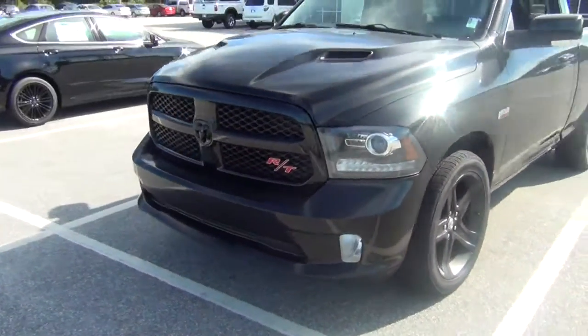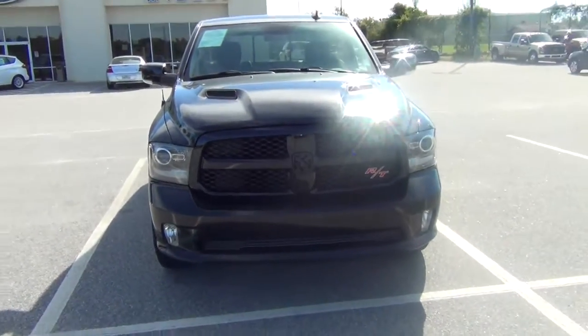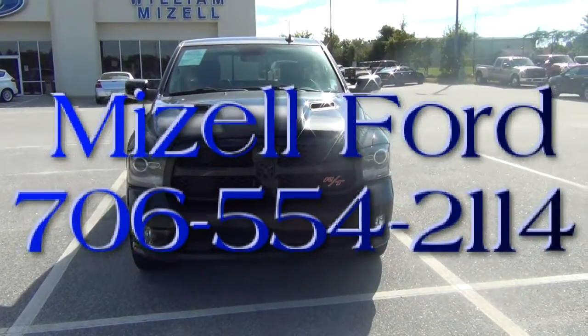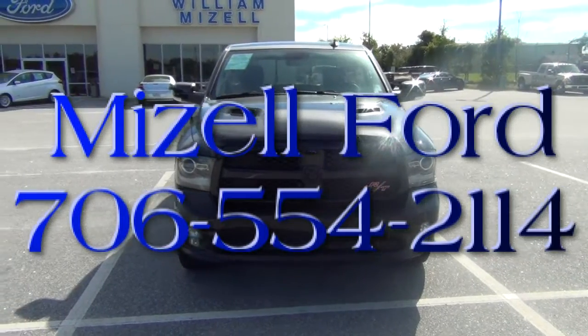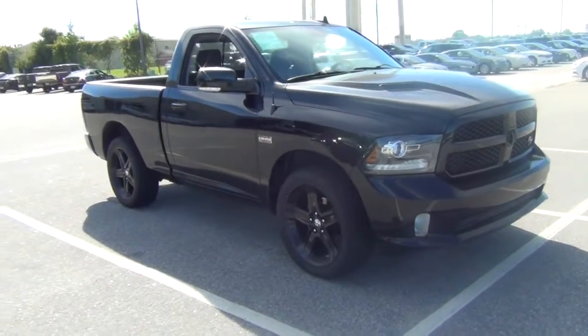Once again my name is Santel Mr. Howe. I look forward to meeting you and hearing from you soon. If you need to reach me you can reach me at 706-554-2114. Thank you and have a great day — we would love to get you a great deal worked out.